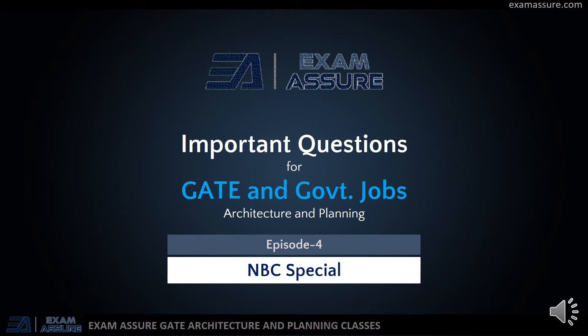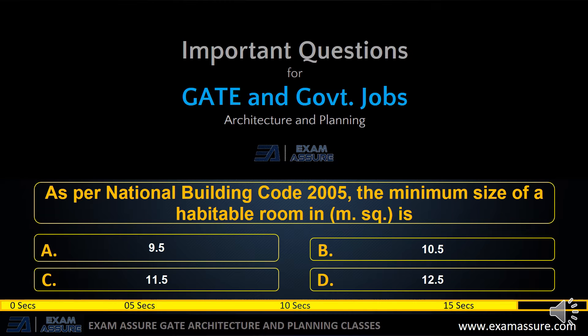Hello everyone, welcome back to Exam SR2 channel. This is Episode 4 in the series of important questions for Gate Architecture and Planning. Question number one: as per National Building Code 2005, the minimum size of a habitable room in square meters is — option A: 9.5, option B: 10.5, option C: 11.5, option D: 12.5.